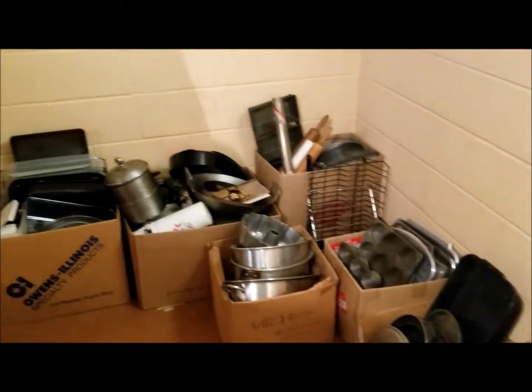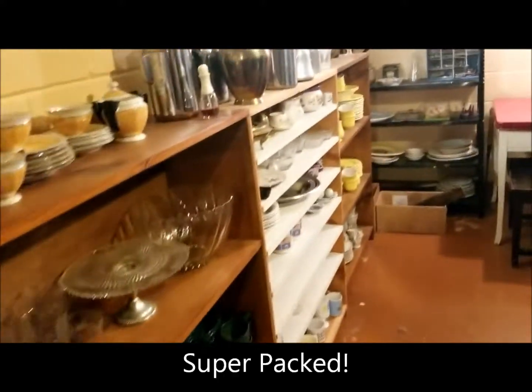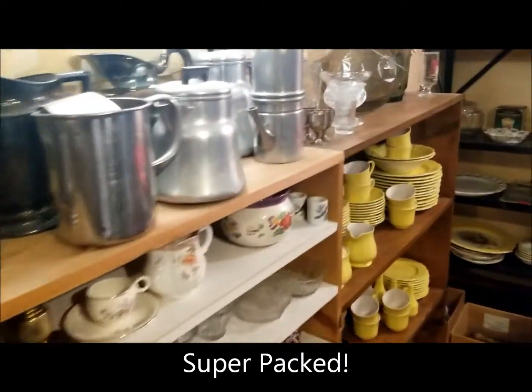More vintage furniture. Lots of pots and pansware — boxes of it. More vintage stuff. Loads of stuff: cleaning products, china, coffee pots, dishware. Some tools — not a lot.